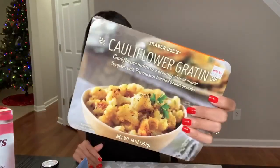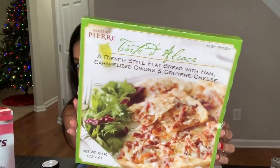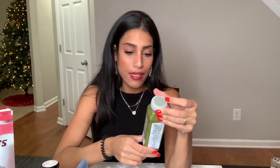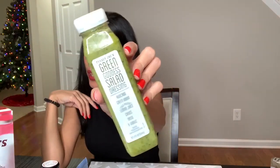I also picked up this cauliflower dish — it's cauliflower baked in a creamy cheese sauce, topped with parmesan and herbed breadcrumbs. That sounded and looked really good. For a quick lunch, I got this French style flatbread with caramelized onions — I love caramelized onions so I'm really excited to try this. I also got this green goddess salad dressing with avocado, green onion, lemon juice, chives, basil, and garlic.